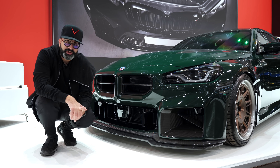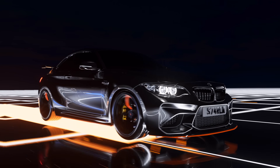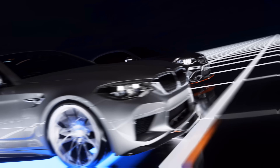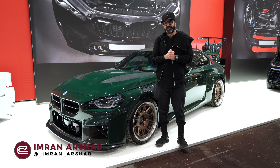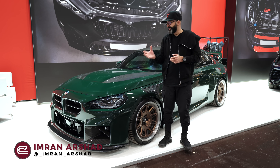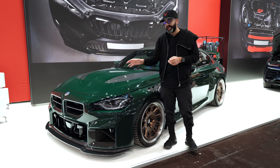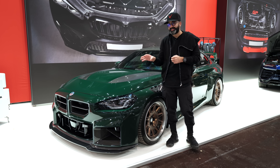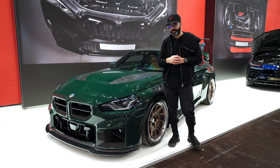Hi guys and welcome back. It's Essen Motor Show 2023 and I want to talk about the M2. What I have next to me is probably the best M2 build I've seen so far and this is from GP Products in the Netherlands.